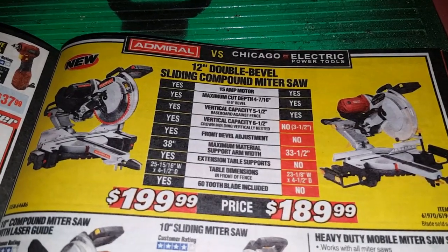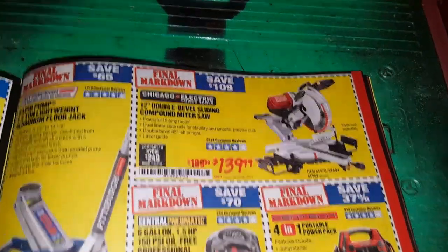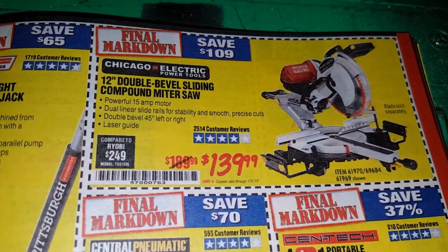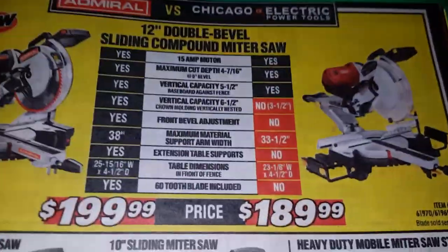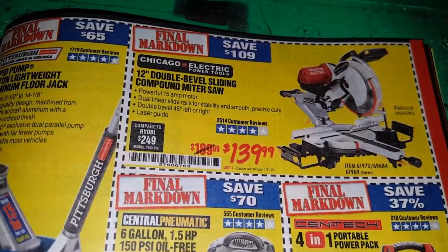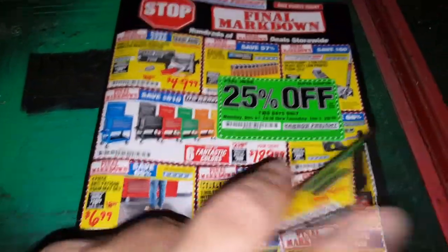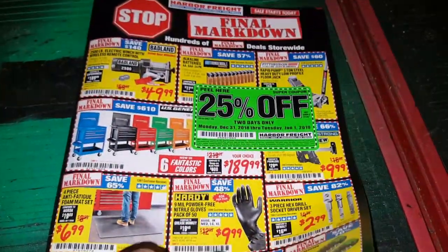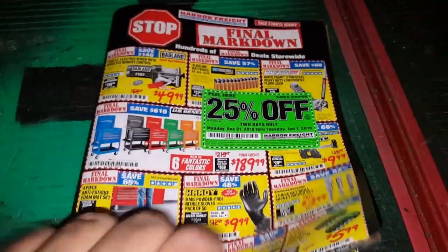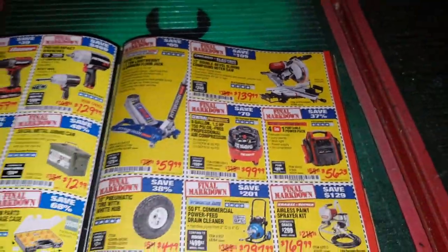Here's the Chicago Electric saw marked down to $139.99 from the original $189.99 price — that's $50 off. And I did not see a coupon for the new Admiral. So you're talking $139.99 compared to $199.99.